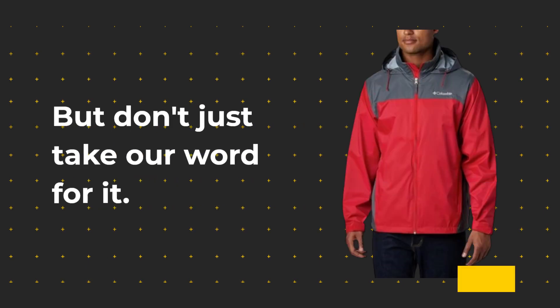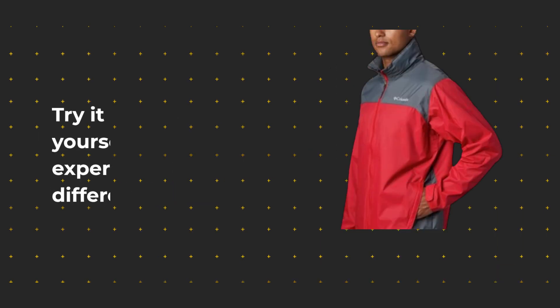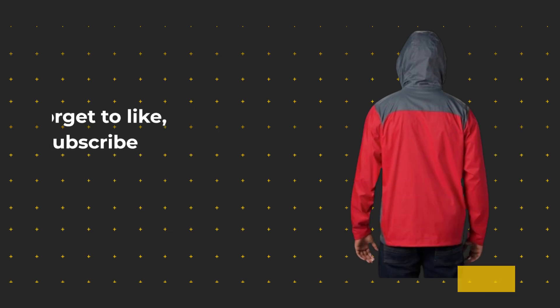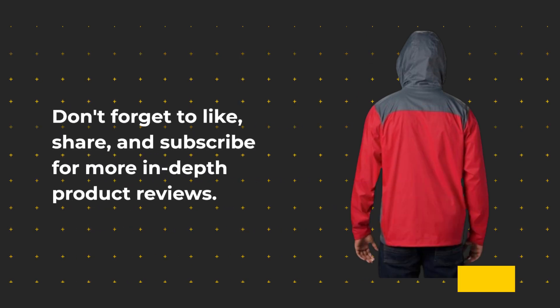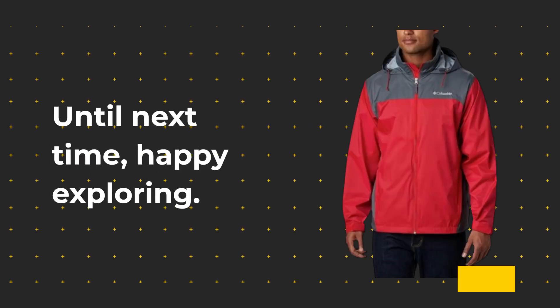But don't just take our word for it. Try it out for yourself and experience the difference firsthand. And that wraps up our review of the Columbia Men's Glenacre Rain Jacket, the best rain jacket Seattle has to offer. Don't forget to like, share, and subscribe for more in-depth product reviews. Until next time, happy exploring!